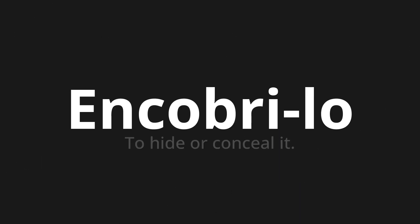Encobri-lo. Which means to hide or conceal it. Let's say it all together. Encobri-lo. Encobri-lo.